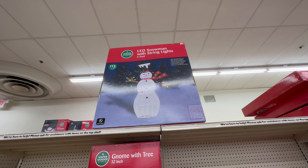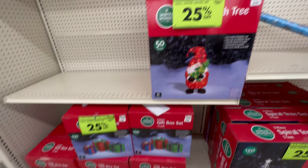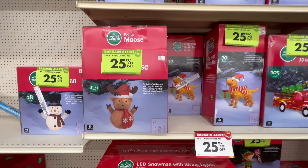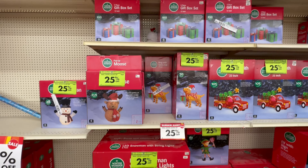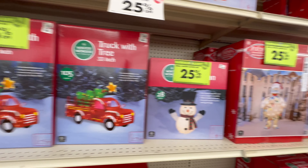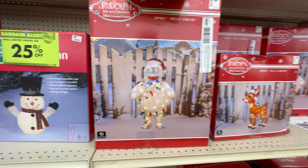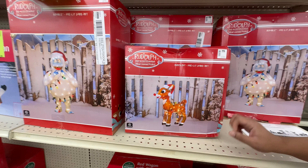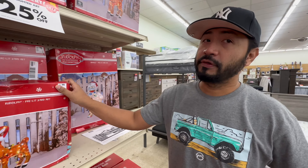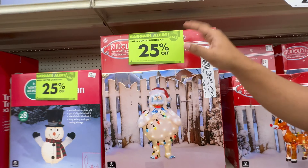Here's Frosty. I'm not really into gnomes — yeah, I don't really care for them. What is this, a yeti? Yeah. Crazy-looking Rudolph wrapped up in lights. They've got a pretty good selection of Christmas stuff here — I didn't think they would, but I was wrong. The prices are not bad at all, 25% off.